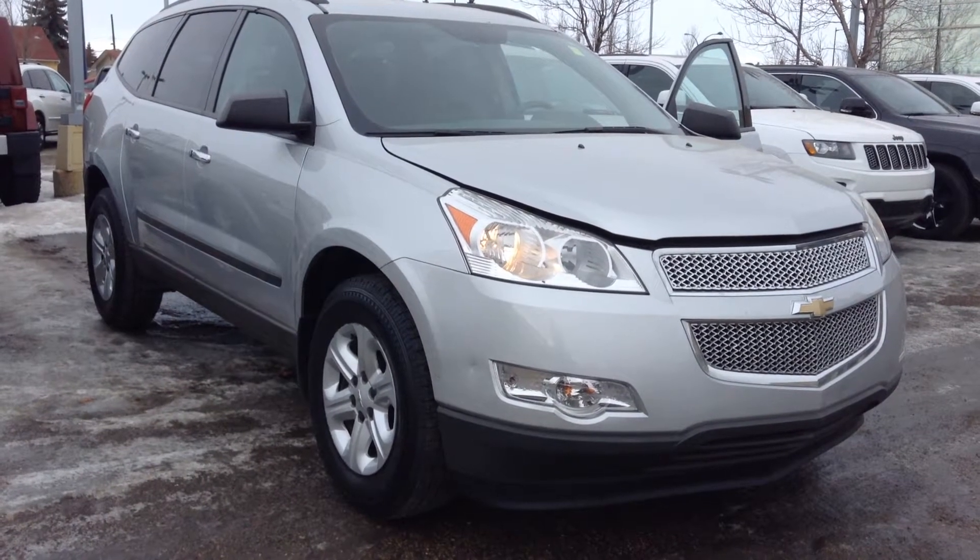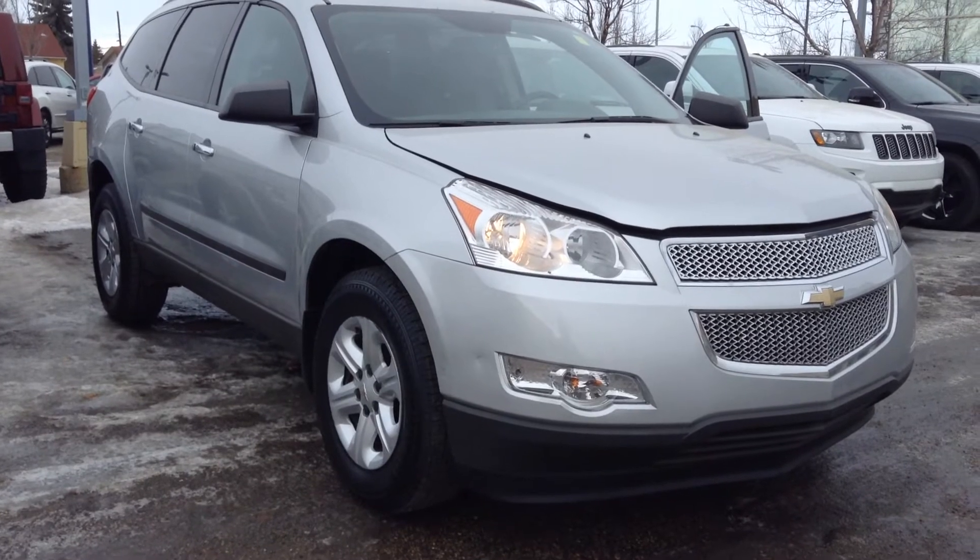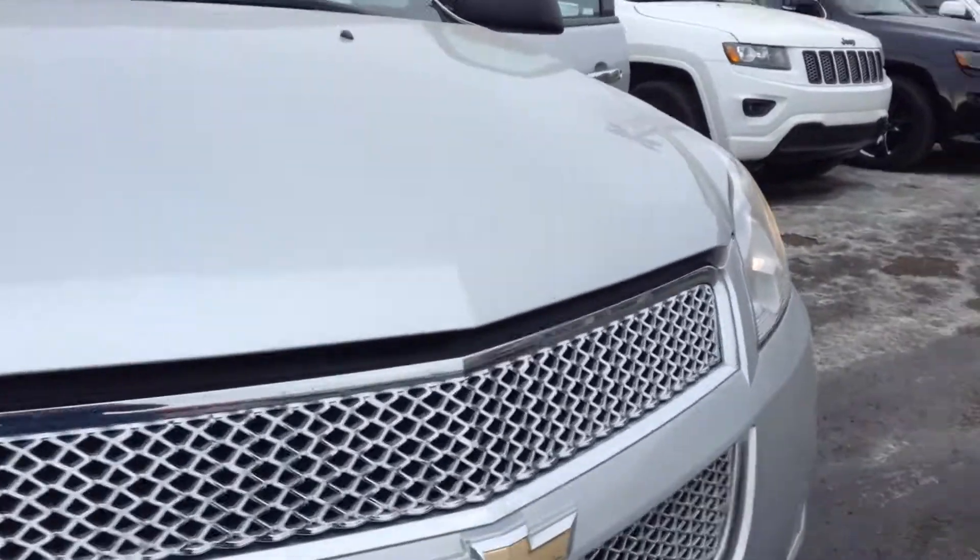Hi, this is Dallas here from Londonderry Dodge. I'm here showing you the 2011 Chevy Traverse. It is silver in color, starting directly under the hood.